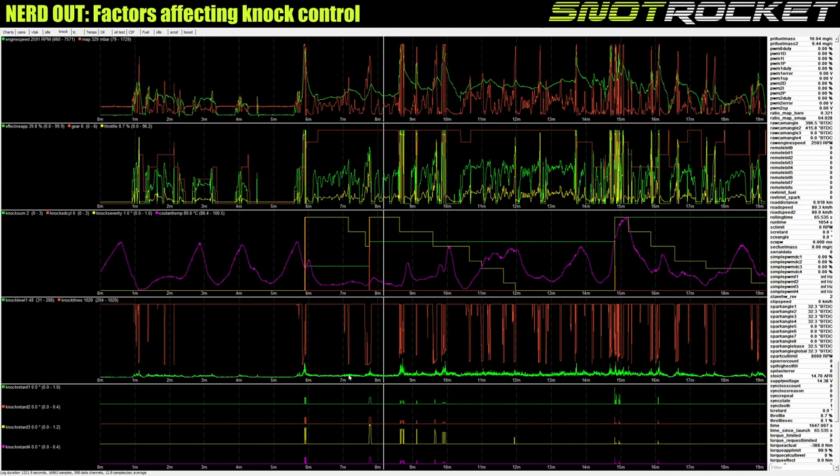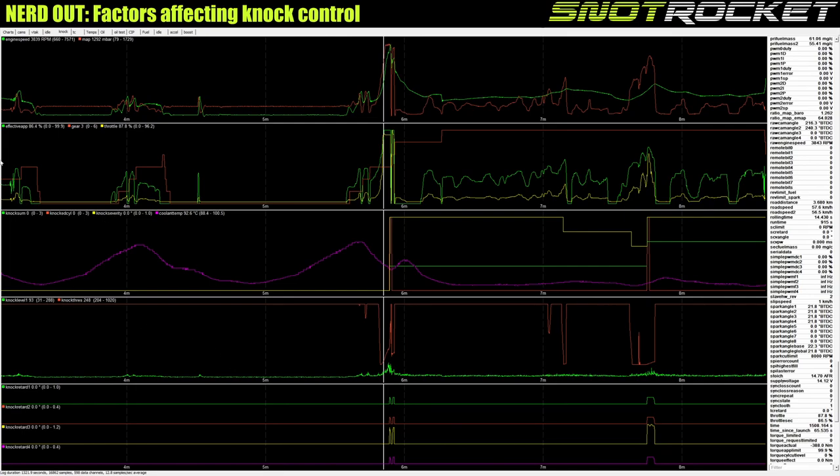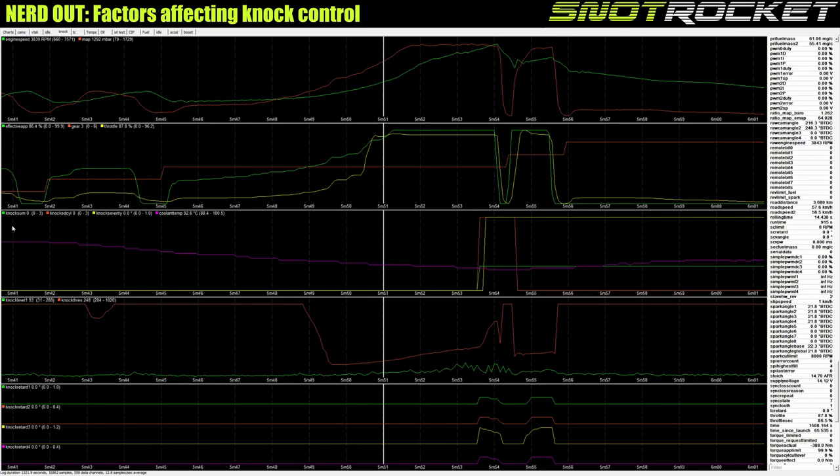The green line at the bottom is still the output of the knock sensor. Looking at the knock sum — it went from zero up to three across this 25-minute log. So in a 25-minute drive with only a handful of full-throttle events, the ECU detected knock three times. Not the end of the world, not tragic — but it did something about it. The strategy in the ECU, the way we've mapped it, reacted. The green line on one chart shows the knock sum incrementing — when it goes up, that's where knock happened.